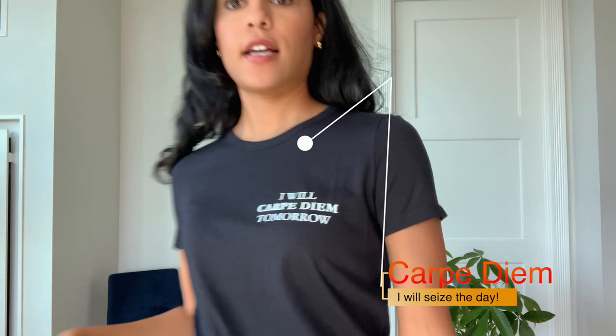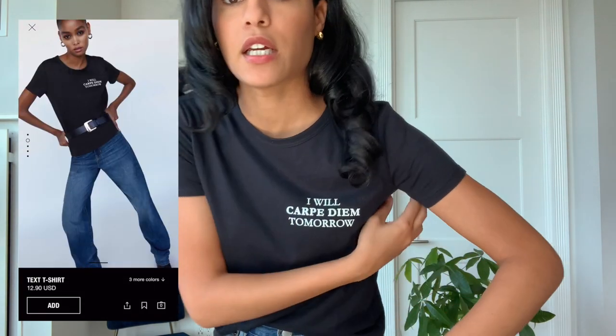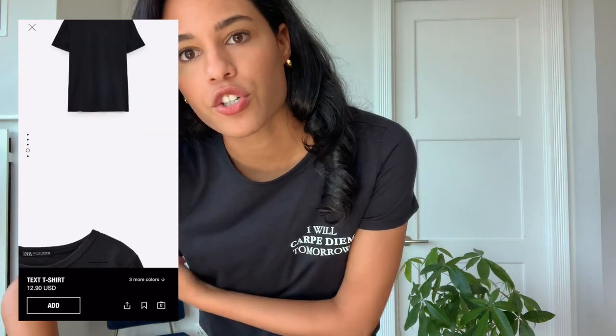This is just a standard t-shirt and it says 'I will carpet DM tomorrow.' That is the motto for the rest of this year. I think it was like 20 bucks, I got it in a size small. I wish I got it in a medium because it's a little bit tight underneath my armpits. It's supposed to fit more snug but I don't like the weird crease line situation — it's like, are you wearing your little sister's t-shirt? I like shirts with quotes though. When I tuck it in — hello Grace Jones, how are you doing?